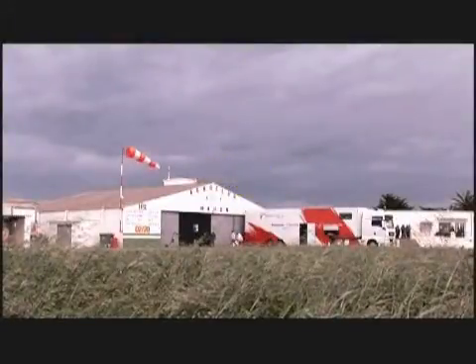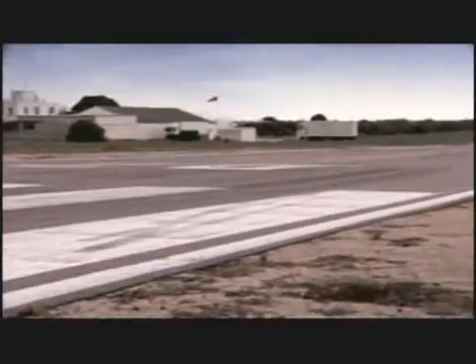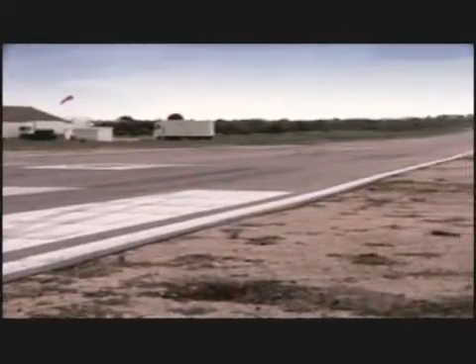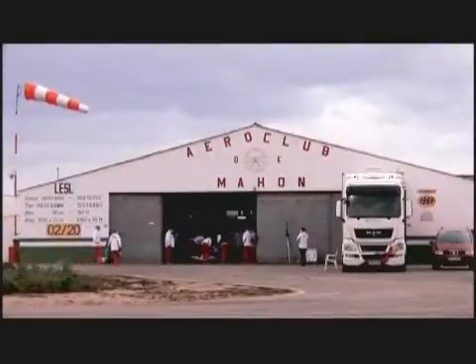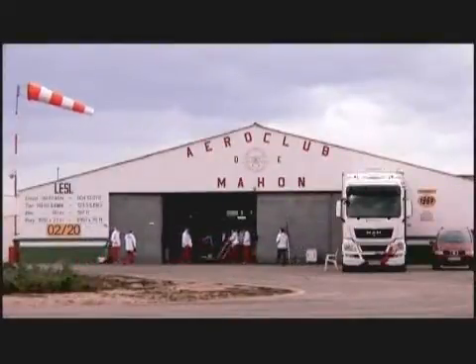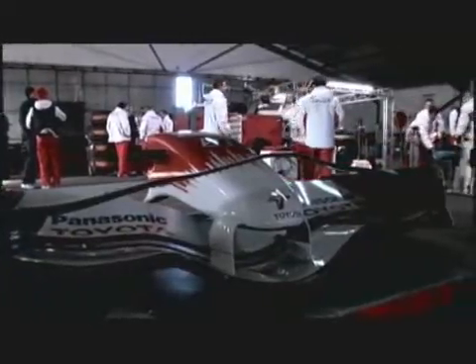Welcome to one of Formula One's least known outposts, a little used airfield on a far-flung Spanish island. The Panasonic Toyota Racing Team has come to this unlikely location as part of its continuous search for technical innovation and improved on-track performance.